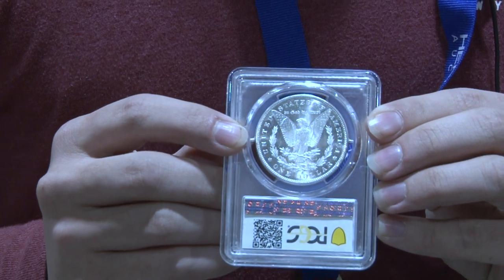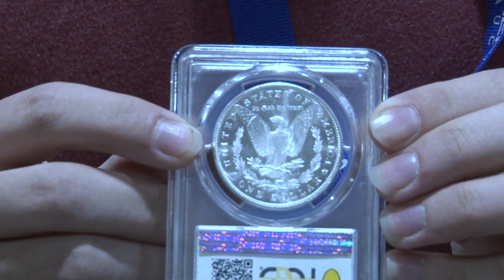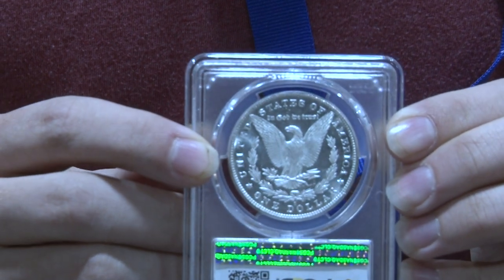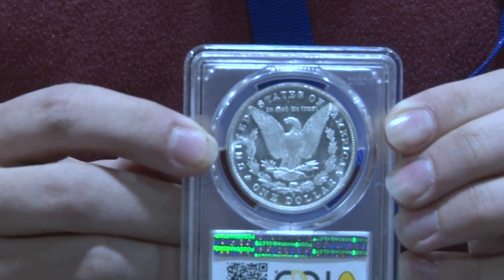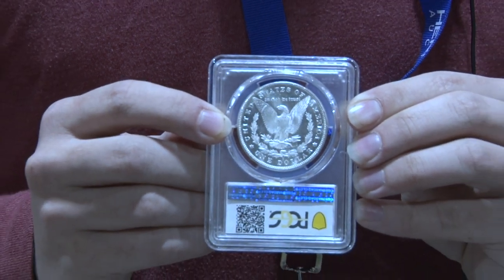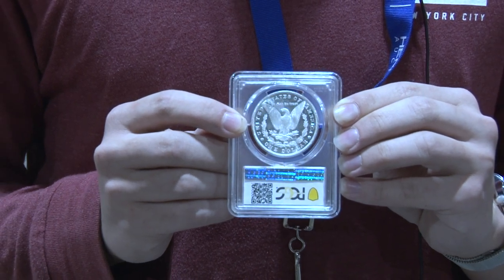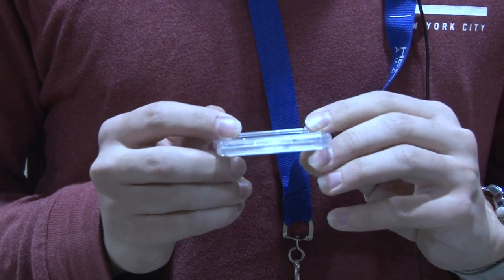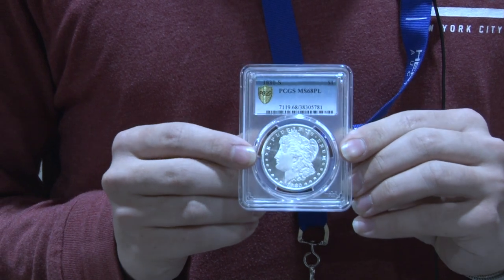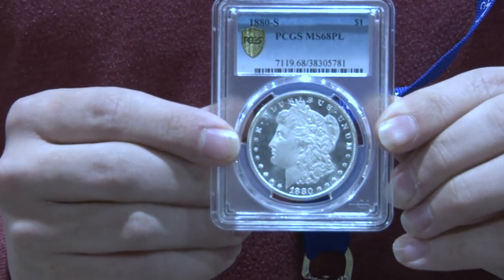This is just blast white — the fields are incredibly clean and the contrast between the devices and the fields is amazing. That's a relatively common San Francisco coin. What's it worth a couple of grades lower? In MS66 you can get one for $200 or less, and they made millions of them. So being one of the top 23 proof-like examples makes this coin amazing. The value of this coin is around $8,500.